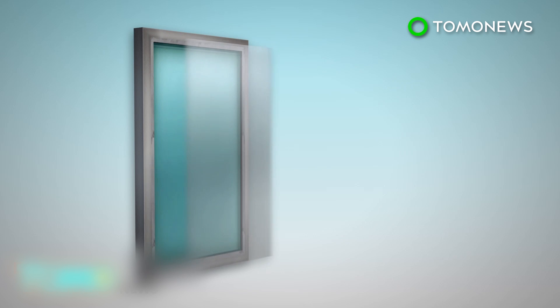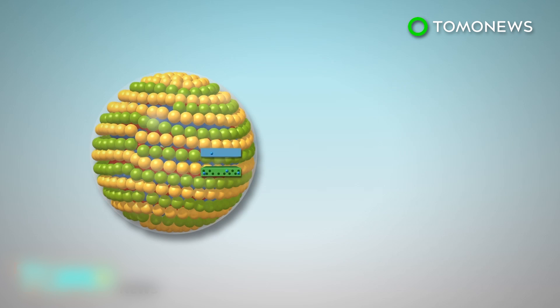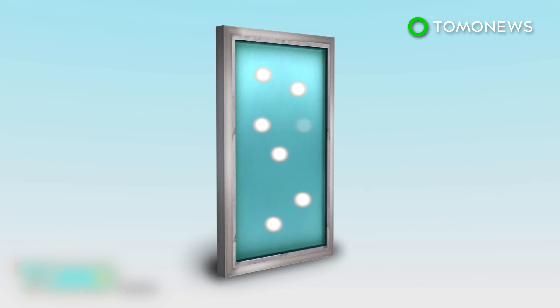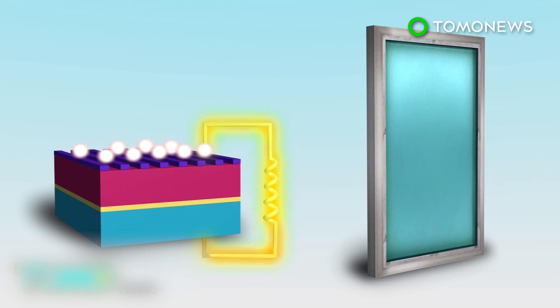Quantum dots can be spread into thin sheets that are placed onto glass window panes. When photons from sunlight hit a quantum dot, it excites the electron in the valence band and sends it into the conduction band, leaving a hole behind. When the electron recombines with the hole in the valence band, a new photon with lower energy is generated, which then propagates within the glass via internal reflections. Energy is generated when the propagating photons reach the window's frame, where solar cells are stored.